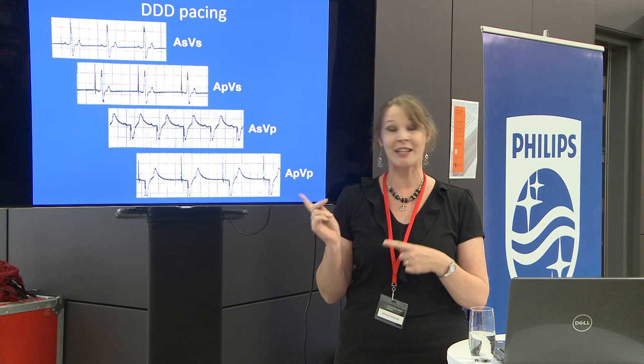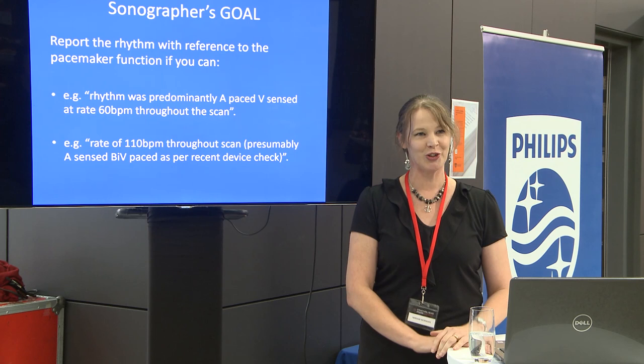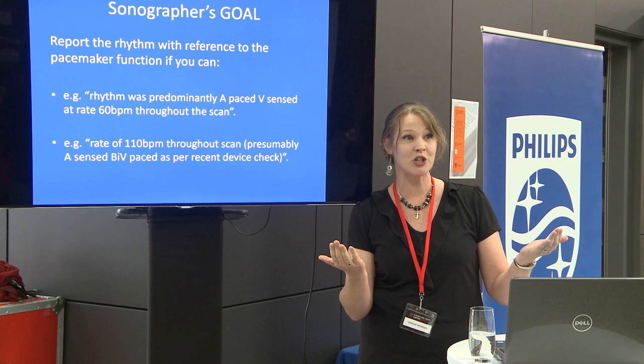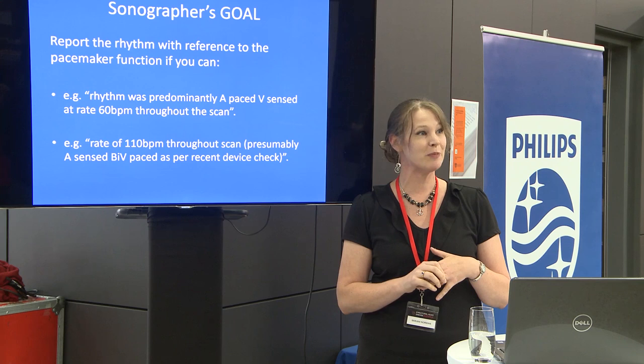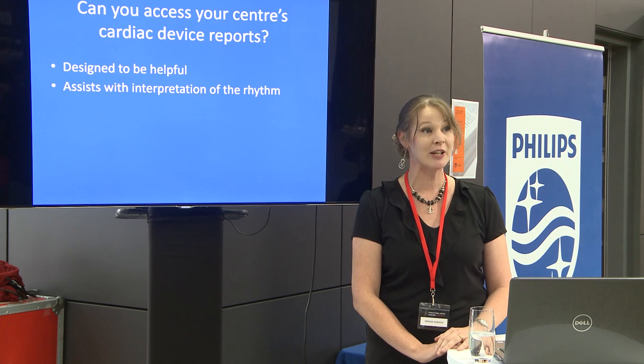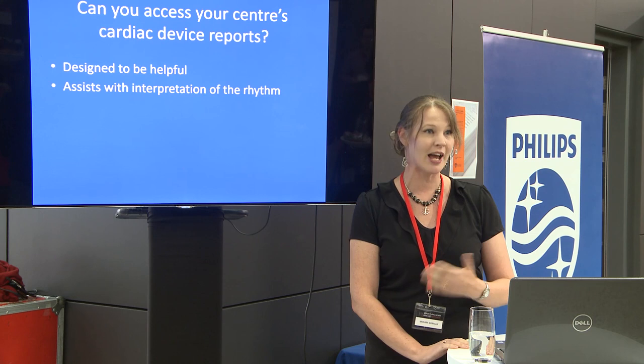You could see all four of those rhythm types in the one patient — that's what you need to be looking for. I challenge you to actually comment on the rhythm you see. Instead of just stating the rate, say 'this is paced in the atrium, sensed in the ventricle,' or 'this patient is 100% paced in the ventricles because they've got a biventricular pacemaker.' Put a little comment on the report. To help with that, it's good to have access to the pacemaker record — you can check the last pacemaker check to see whether they're 100% ventricular or atrial paced.